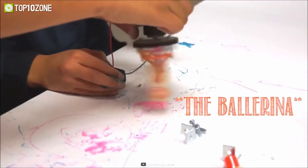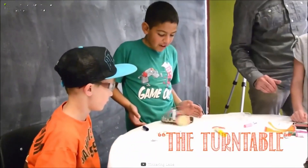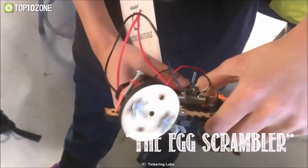Geared for kids aged 8 to 13 years old, each of the 10 challenges usually takes about 30 to 60 minutes to complete. But the fun doesn't stop there — kids can move on to their own ideas and invent their own unique creations.